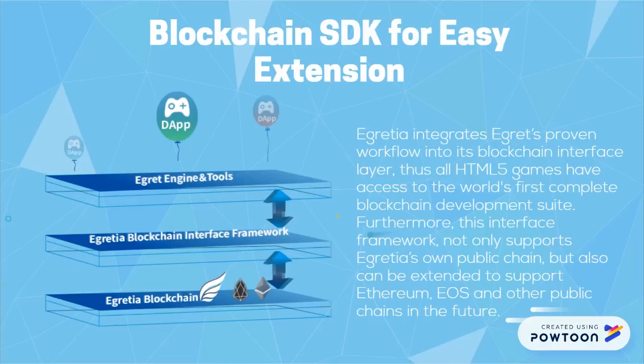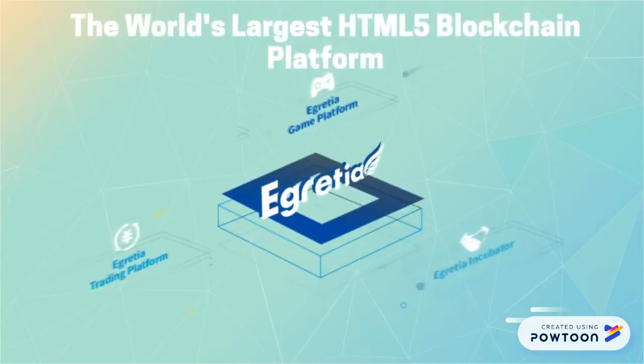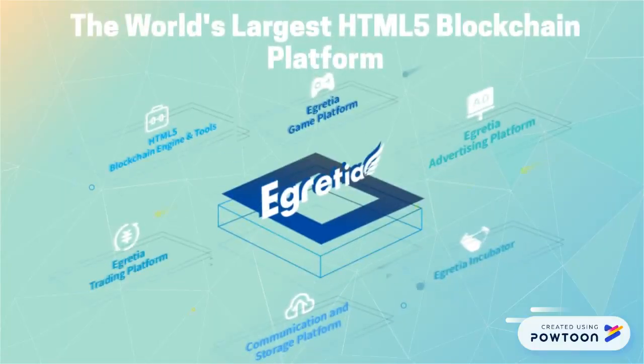eGretia integrated eGret's proven workflow into its blockchain interface layer. Thus all HTML5 games have access to the world's first complete blockchain development suite. Furthermore, this interface framework not only supports eGretia's own public chain, but also can be extended to support Ethereum, EOS, and other public chains in the future.